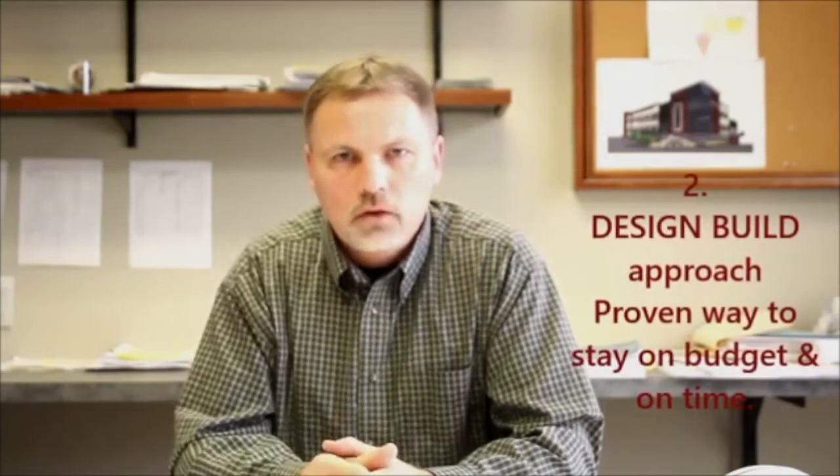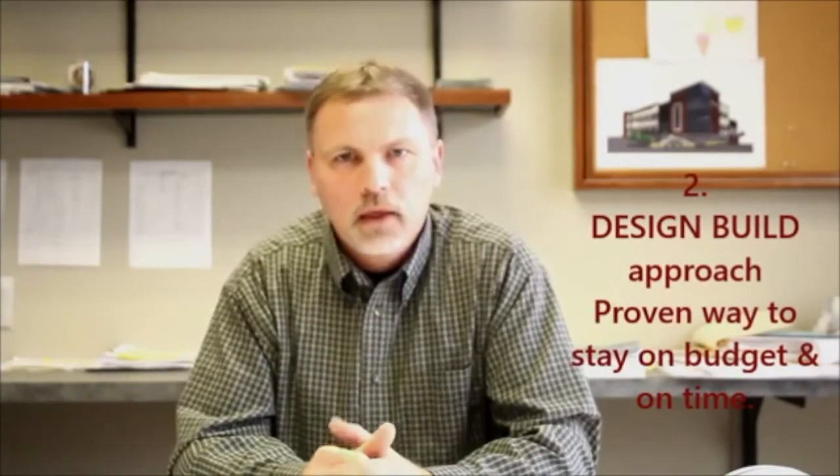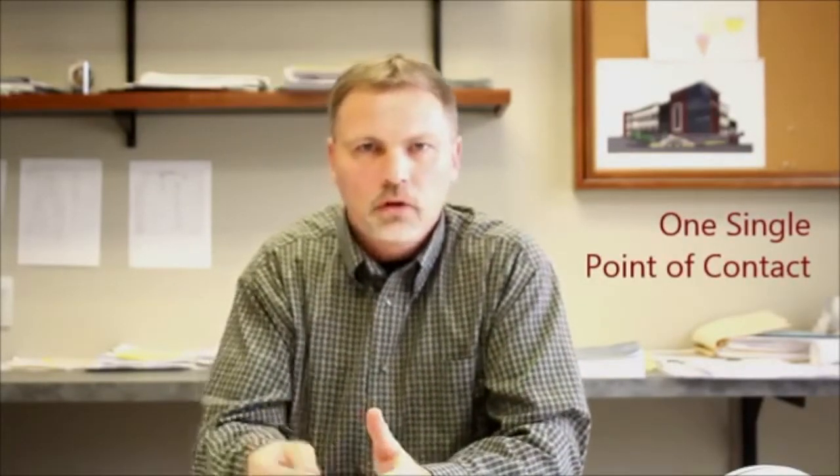A very successful approach to a project is the design-build approach, and Luke Draily Construction has a lot of experience in that project delivery system. A design-build approach is when the owner contacts a contractor who will hire the design team, and they all work under one single point of contact. The owner doesn't have to contact the architect and the design team separately.